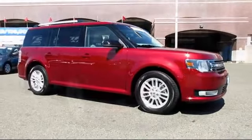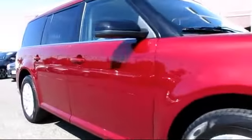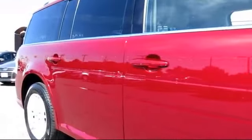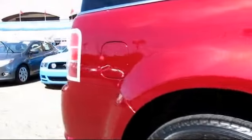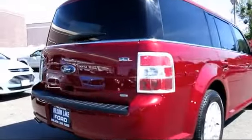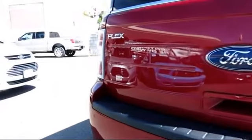It comes equipped with remote keyless entry, heated seats, steering wheel controls, cloth seating, climate control, heated front seats, alloy wheels, dual power seats, CD player, fog lights, and has less than 25,000 miles on the odometer.